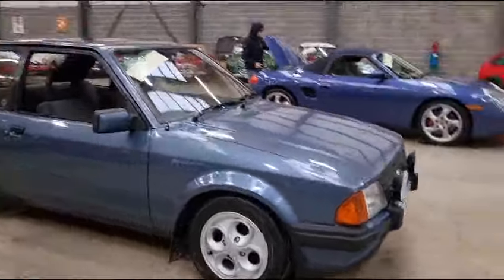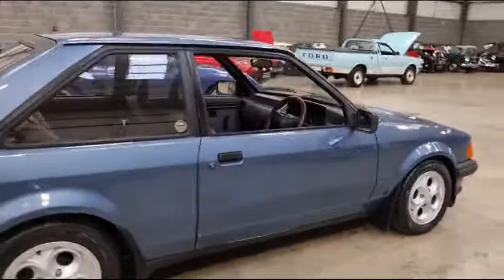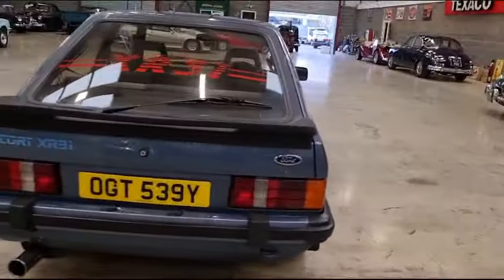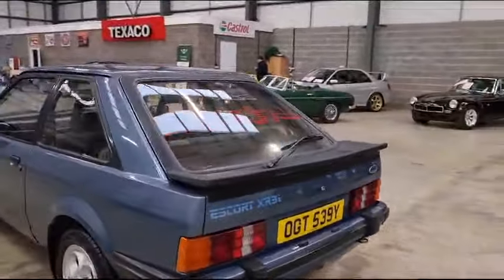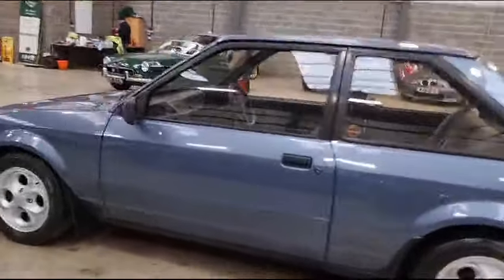Right then ladies and gentlemen, here we go — Ford Escort XR3i. We'll just double-check that 'i' bit in a minute, but as far as I can tell it seems to be there. There she is, look — nice bright looking thing. It's not a show-winning car but it's nice and bright and nice and straight.